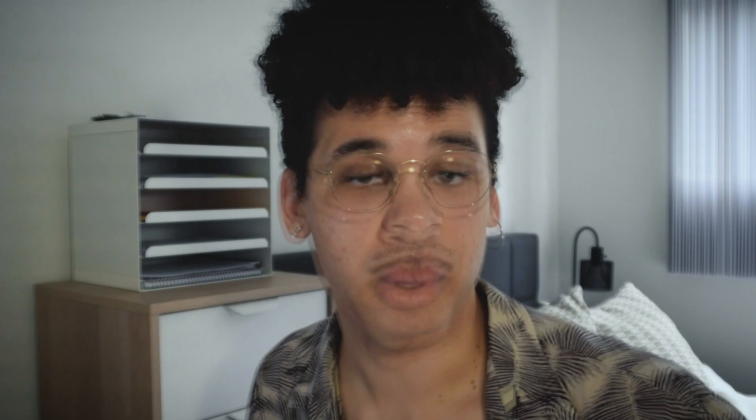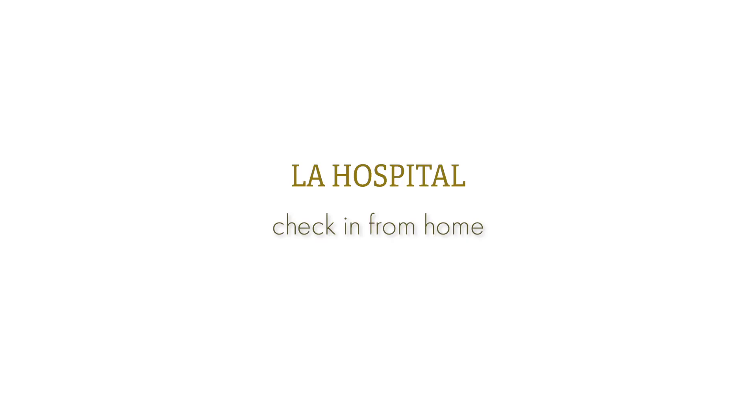The worst part about going to urgent care is you go and you sit for who knows how long, and you're probably getting more sick in the waiting room than you were sitting at home. What if there's a way to check in from your home using an app? Basically, you tell them what's going wrong, fill out whatever paperwork you need to, and then you get a number. You get notified when you need to show up and where, if you need to come in at all. Obviously there are logistical elements that I don't have to worry about because that's not my job. You come in, it's fast, it's easy, and you leave feeling kind of okay. What's a cuter name than OK LA?